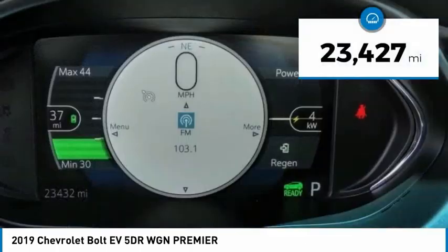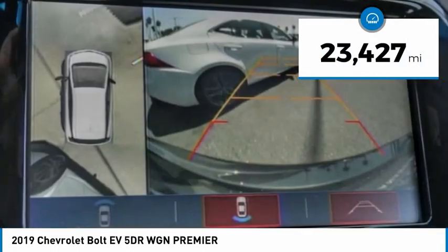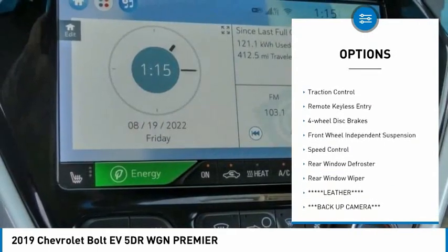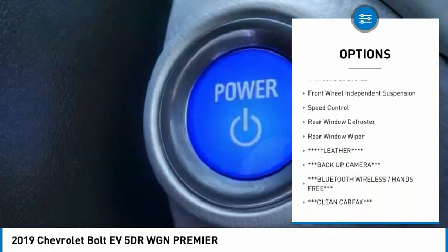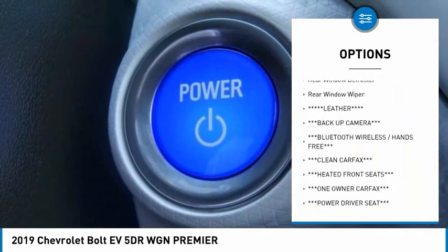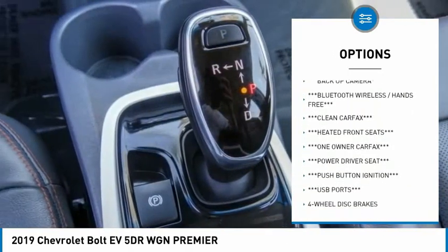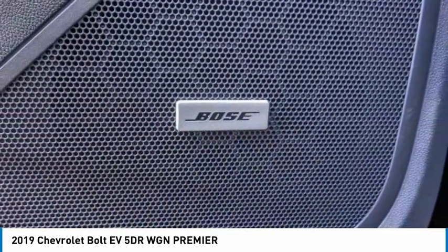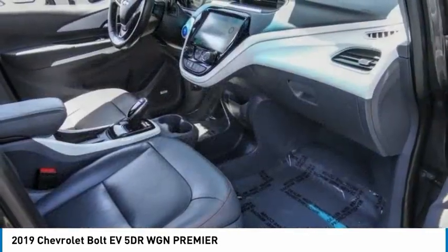This vehicle has less than 25,000 miles. Here are some of this vehicle's great options: electronic stability control, alloy wheels, brake assist, traction control, remote keyless entry, four-wheel disc brakes, front-wheel independent suspension, speed control, rear window defroster, rear window wiper.